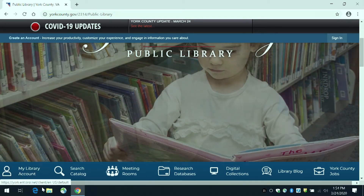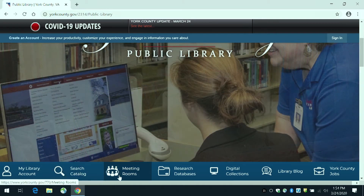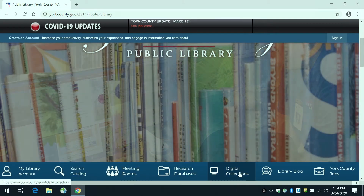For instance, the blue menu bar includes links to my library account, searching the catalog, research and databases, and a digital collection.